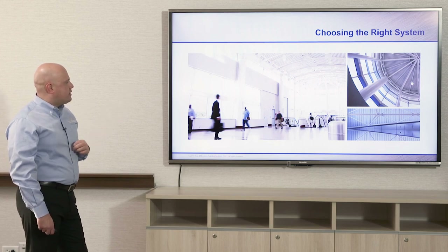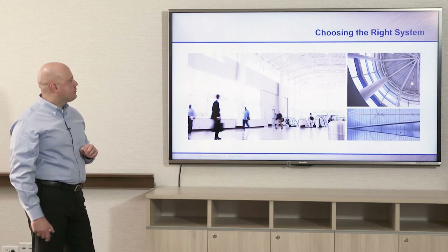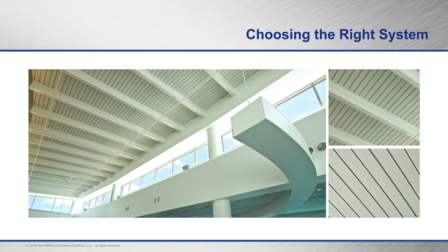At Charlotte Douglas Airport, dovetail deck has been used on the upper roof, in the rental car garage, and on rotundas throughout the airport — all acoustical dovetail deck. Another airport project, believed to be in San Antonio, Texas, uses the two-inch dovetail acoustical deck, though the joist or beam spacing is not quite as far as you can get with the three and a half inch version.